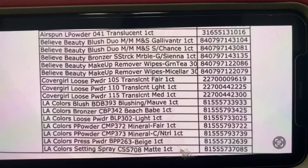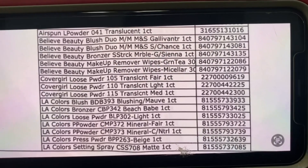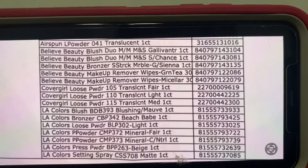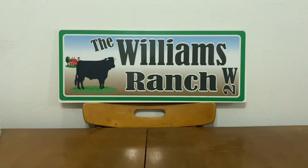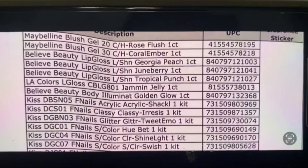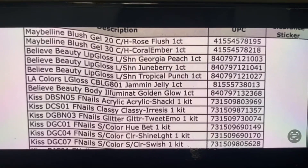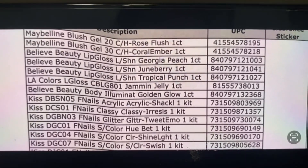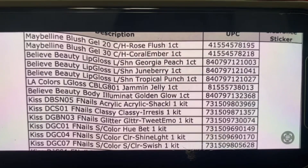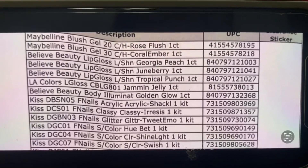We've got Believe Beauty products, CoverGirl, LA Colors — lots of items. The reason I want to share this with you, Ranch Fam, is because when they get this large a list of clearance markdowns, we know what's around the corner. A clearance event should be coming up soon, and when I get more information I'll be sharing that with you all — so please be sure to have your notification bell on so you don't miss a thing. We've got Maybelline, we've got Kiss Nails, so lots of great items.